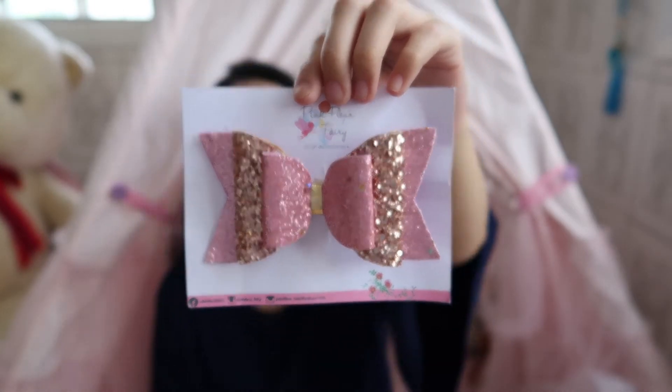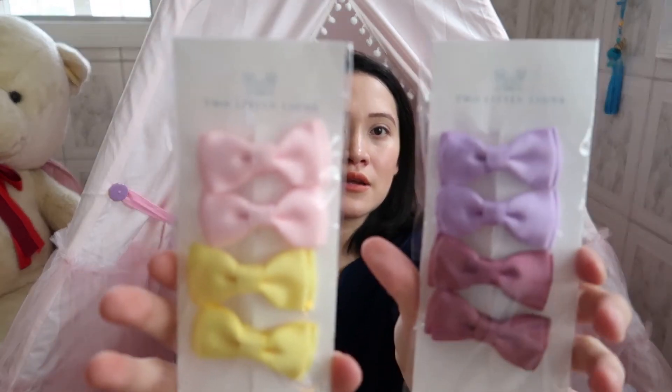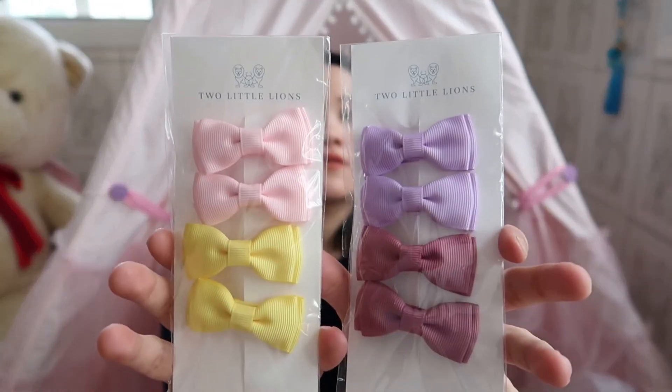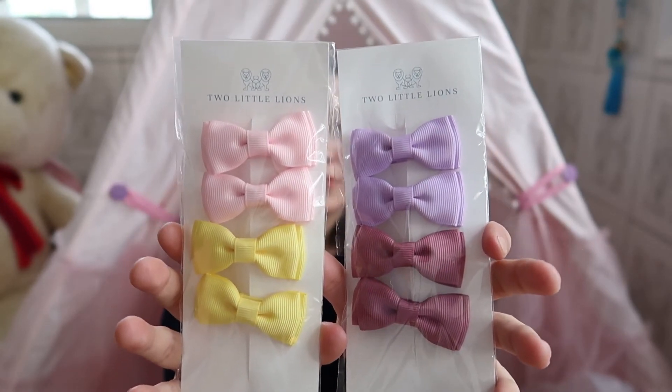The ribbons are so adorable — I love them! I also got my daughter another set of bow clips, and these two are from Two Little Lions.